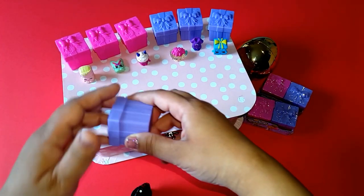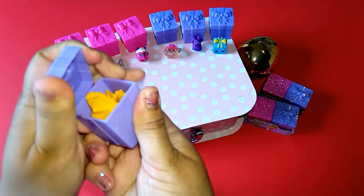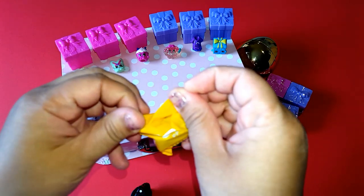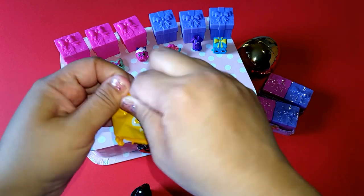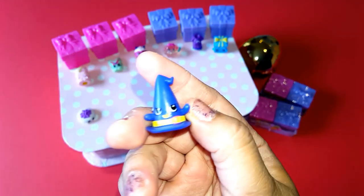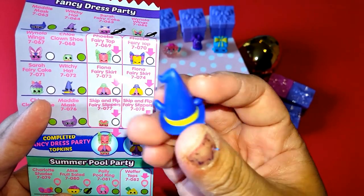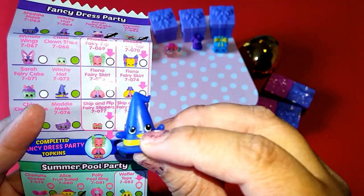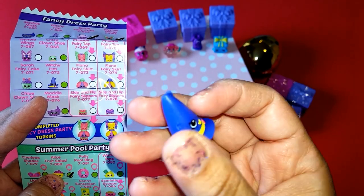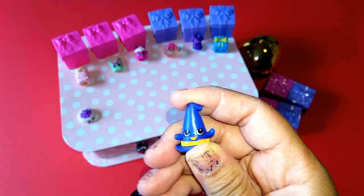Our second Shopkins — ta-da! It's like a heart. I think we got Wichy Heart. So cool! That's Wichy Heart, and Wichy Heart is a rare. Wonderful!